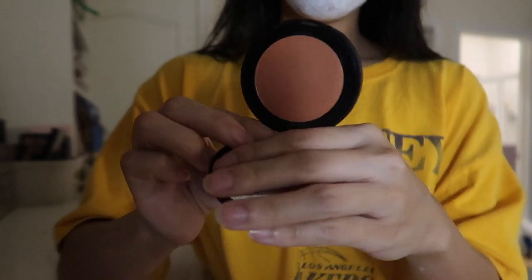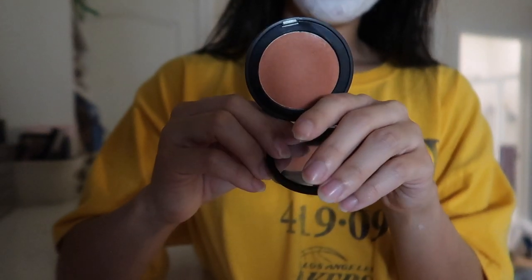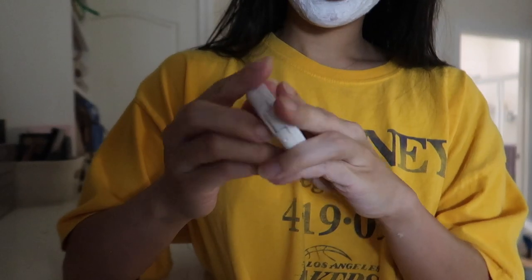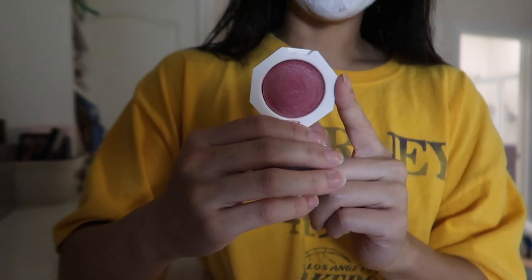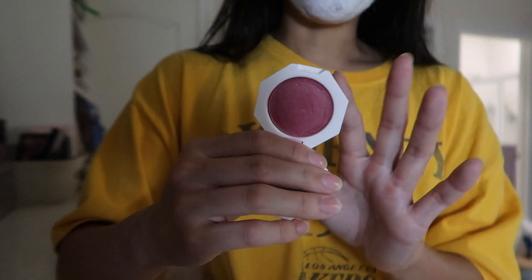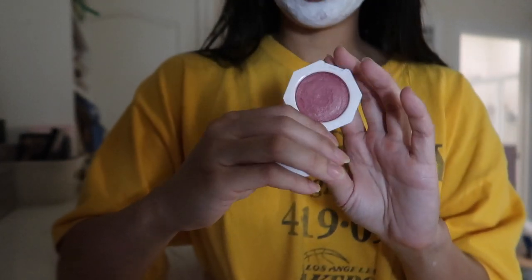So now we have the cream blushes. I have the Melt Cosmetics Sandy Cheeks - I used this one in my video. I really like this; it's like a really nice orange. And then this one is the Fenty Beauty in Summertime Wine. I actually just recently started using this a lot - ever since I saw the whole "I'm cold" makeup trend, this is the blush I use when I do that makeup look, which I really, really like.